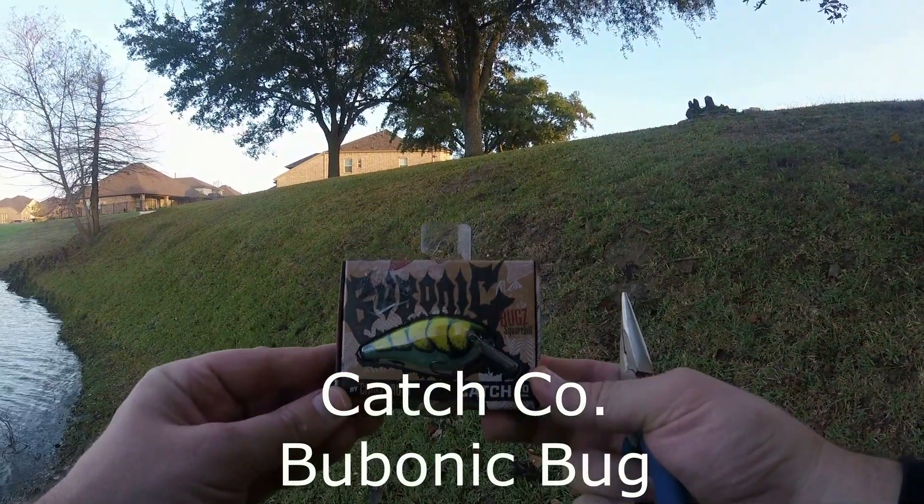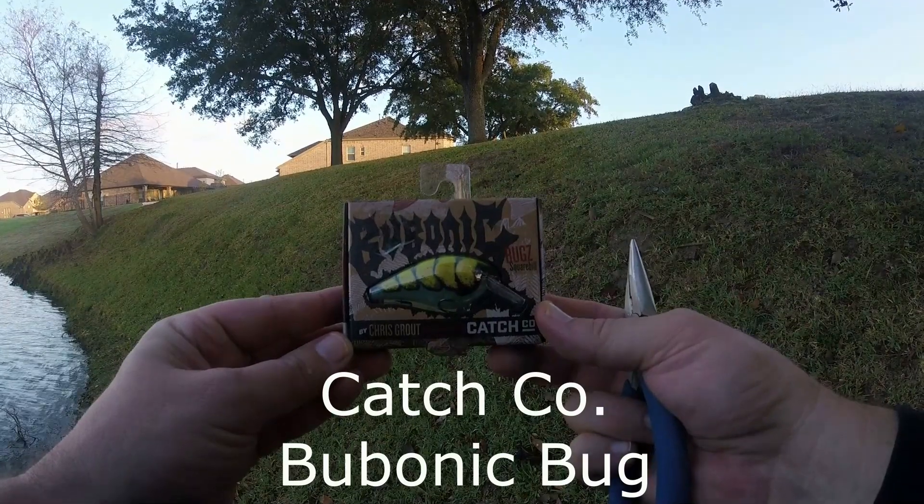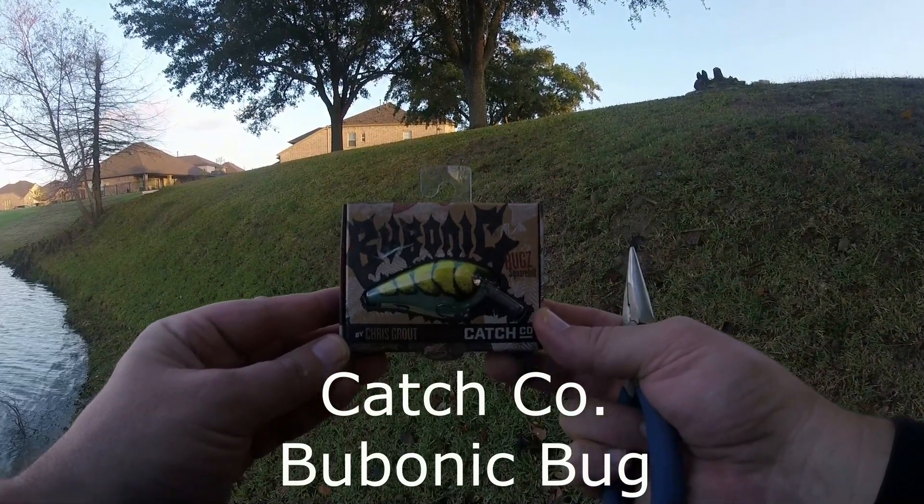Health and weather have been keeping me from doing a lot of fishing lately, but as always I get a lot of crankbaits in my MTB box, so I went out to fish three of them.